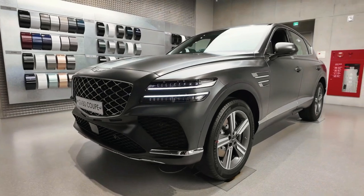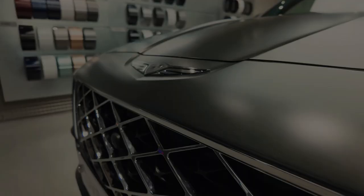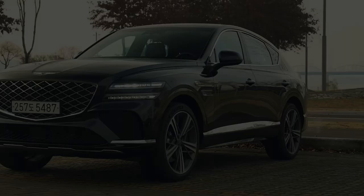Elevate your driving experience with the captivating design and luxurious upgrades of the 2025 Genesis GV80. As this sophisticated SUV redefines opulence, one wonders: will it set a new standard for style and performance in the competitive luxury crossover market?